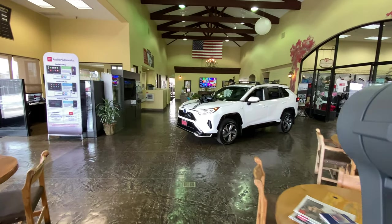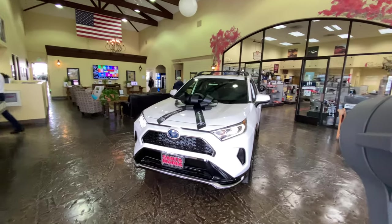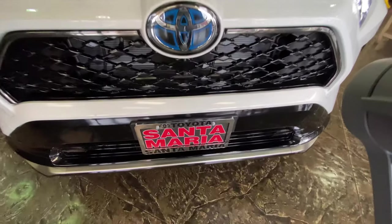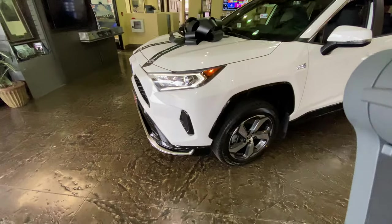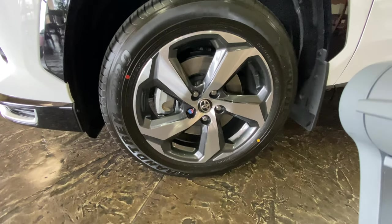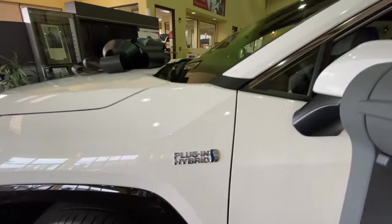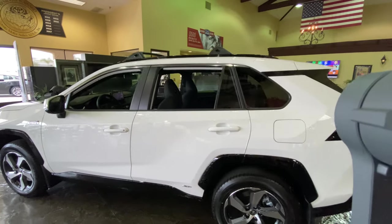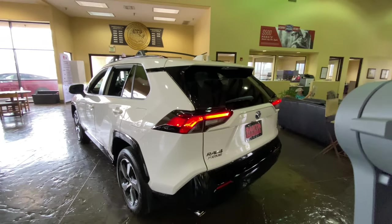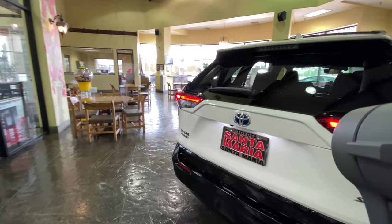What is up ladies and gentlemen, today we're going to show the all new 2021 RAV4 Prime. Look how beautiful that is. This is the first RAV4 that is a plug-in, which you can get 42 miles only on the electric battery in EV mode. Stunning looking car — this is a 2021 RAV4 Prime SE.